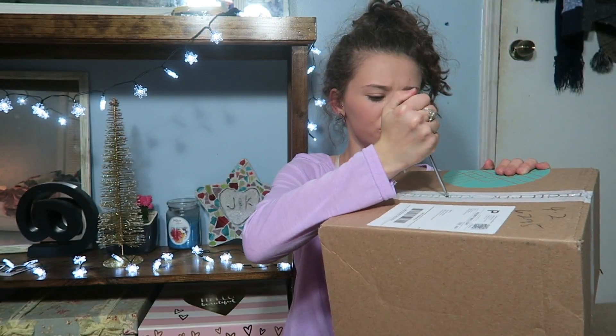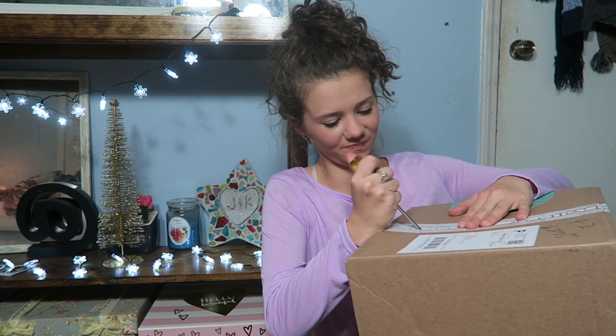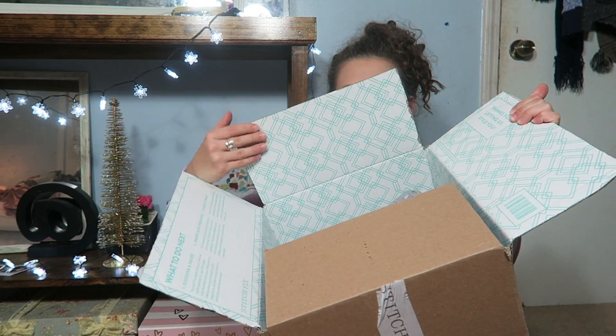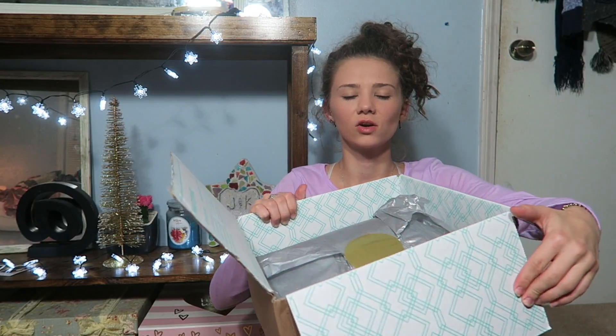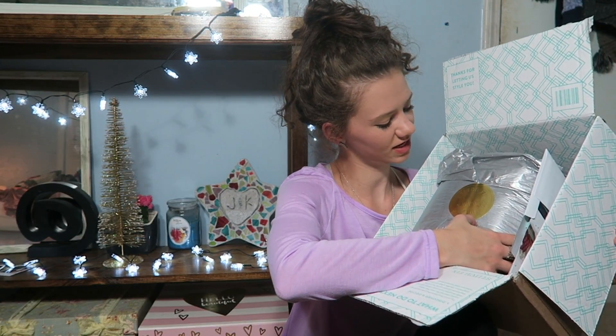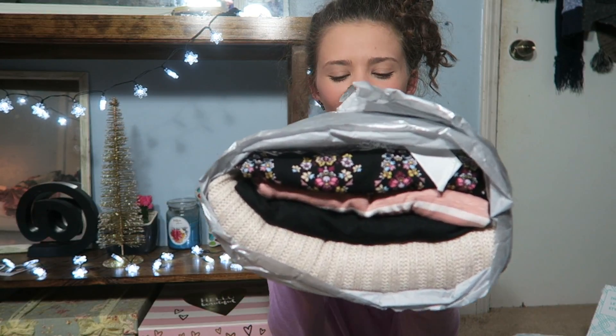This time I'm using a screwdriver because I don't do so well with the knife. I hope this one's better than last month — you all probably saw last month was a complete and utter fail and I was extremely disappointed. So here we go. It's in special wrapping paper — it says Stitch Fix Holiday 2016.